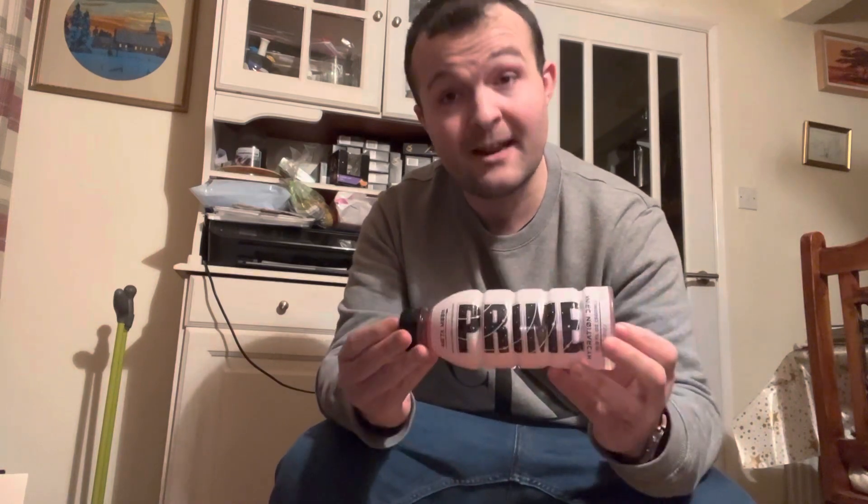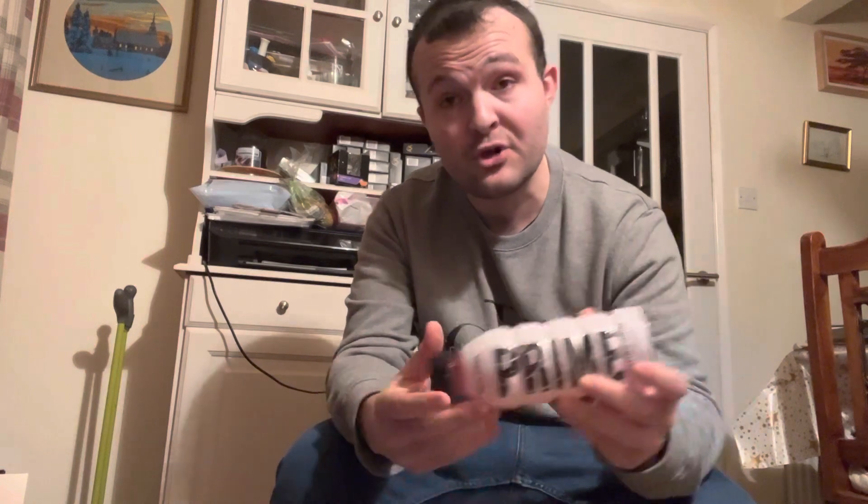That is right, I have got in my hands a bottle of Prime. This is actually gifted off a good buddy of mine who I actually work with at my job, my good buddy Josh. So a big shout out to Josh because Josh is the man behind this, behind getting me a hold of one of these.